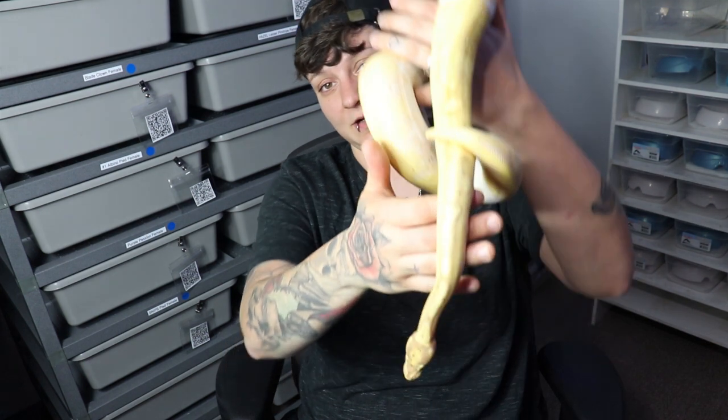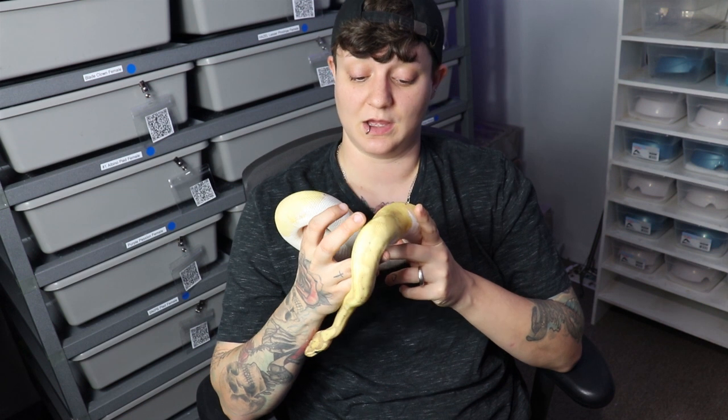Hey everyone, I'm just sitting here today with Mango, our banana pied female from last year. We just got back from vending Rexbow a couple of days ago, so I'm going to show you guys some footage of that and talk a little bit about reptile shows — whether you've been to them or not — some hints and tips, especially for people looking to purchase things or thinking of vending them in the future.